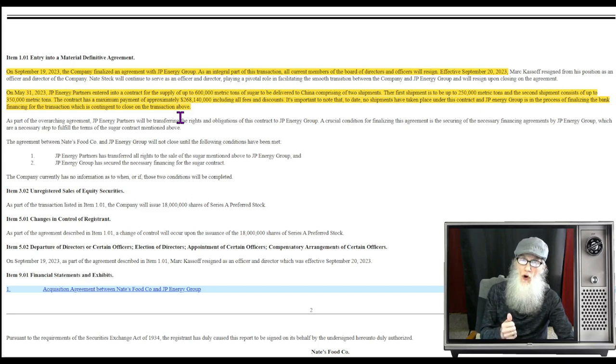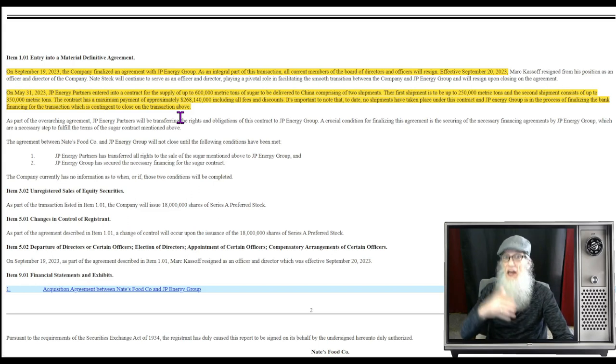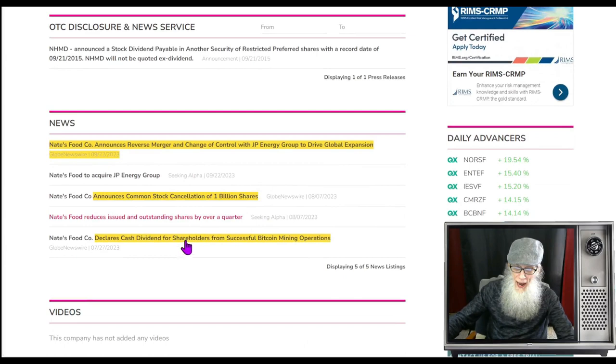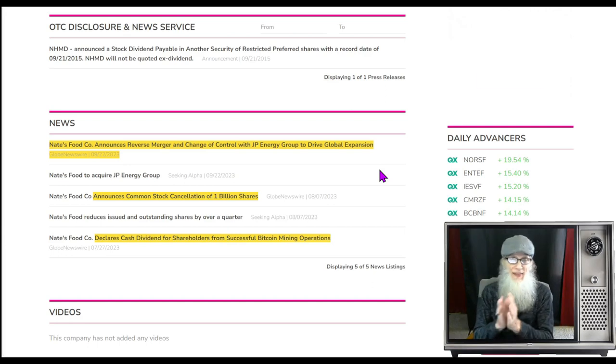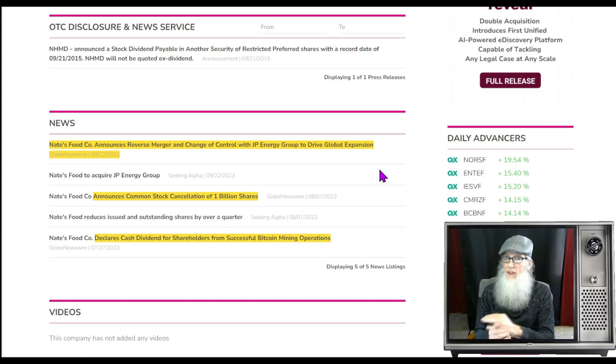They did $7,000 worth of business last quarter and $12,000 the entire year, and now they're going to be doing $268 million dollars as soon as the deal closes — that's a huge jump. That's why the triple zero stock is moving so quickly right now. They also have a cash dividend announced back in July and a billion shares being canceled, though they don't say they bought them — they just say they're canceling them. And then there's the reverse merger: Nate's Food announces reverse merger and change of control with JP Energy Group to drive global expansion. Some more due diligence would definitely help. Let's go take a look at this chart.